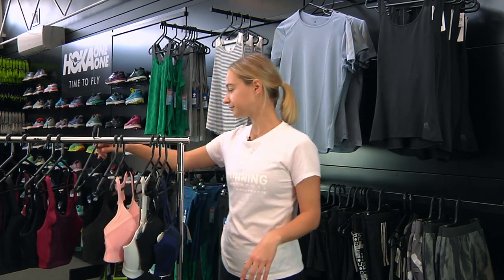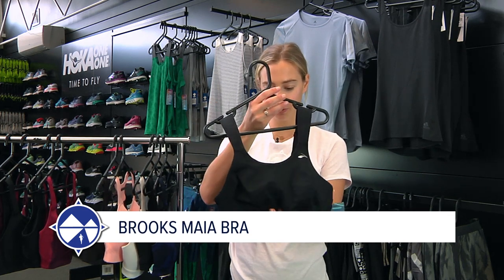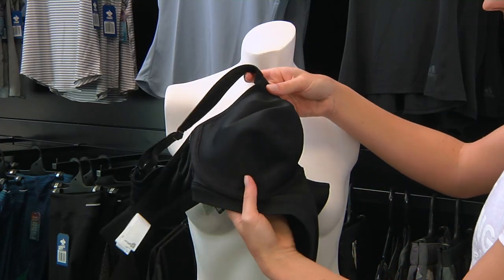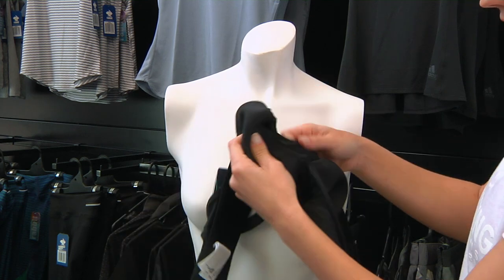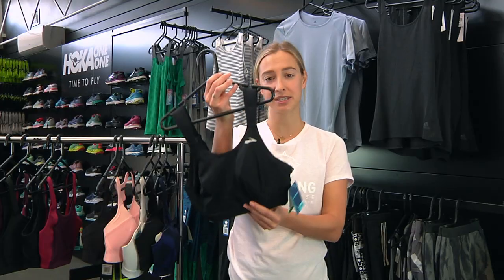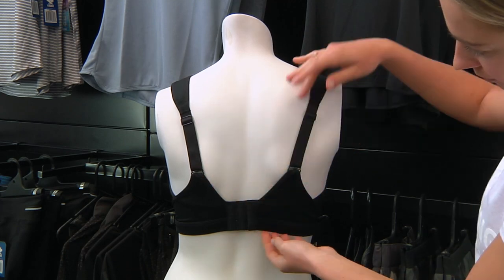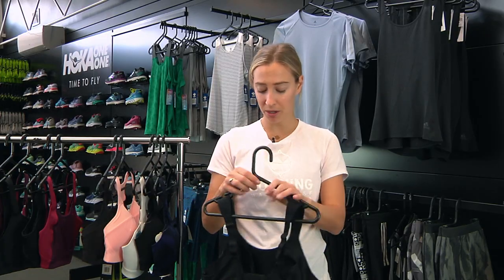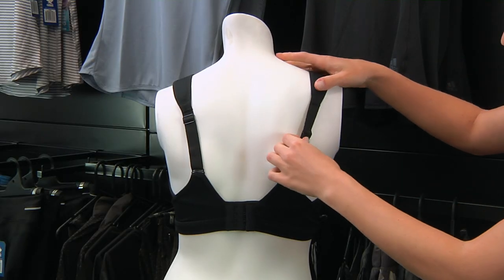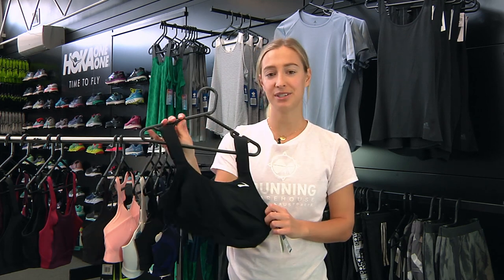Number three is the Brooks Maya Bra, which has some really cool features. At the front there's a two-layer system with encapsulation providing individual cup support. It's also got a wire, so for ladies that like running bras with a wire, this one is great. At the back it's got a scoop strap style, making it easier to put on. The front has padded straps to reduce abrasion on your collarbone, and they're also adjustable with strap stabilization to minimize bounce. I'd recommend this one for D to E cup.